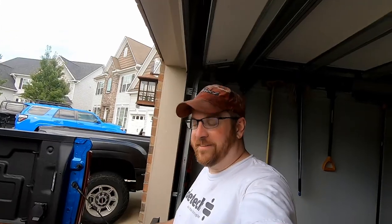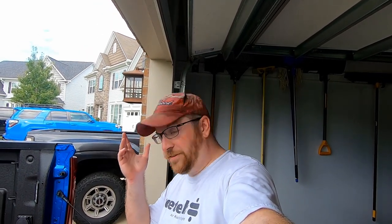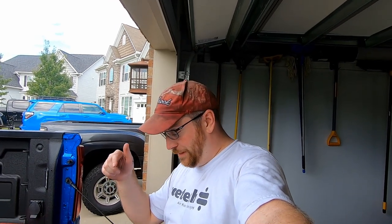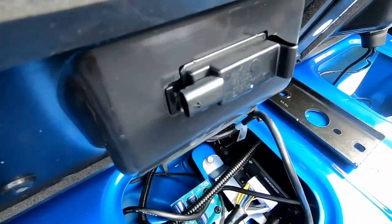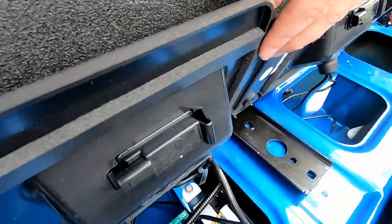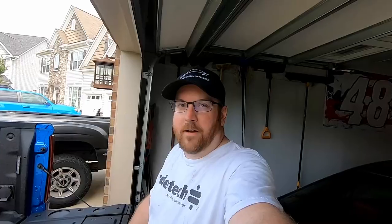The speakers do work. I noticed I forgot to plug the LED lights in themselves, even though I had plugged everything in on the harness side. As I suspected, the lights weren't plugged in — let's get those plugged in. All right, we are finally done and yes, the lights do work.